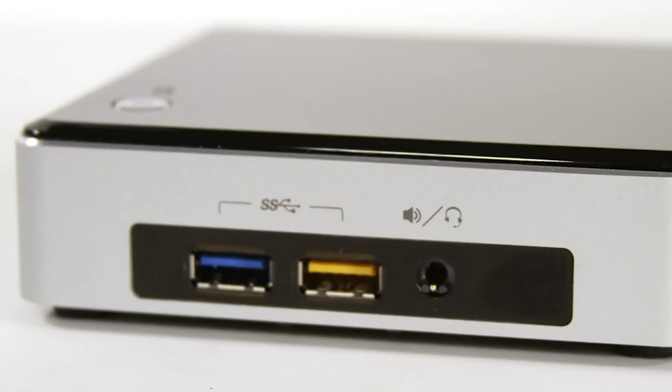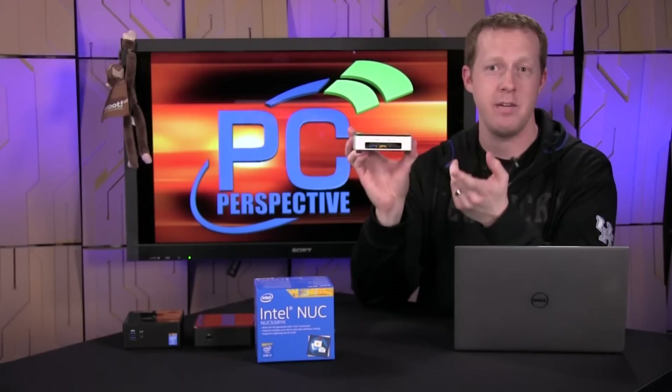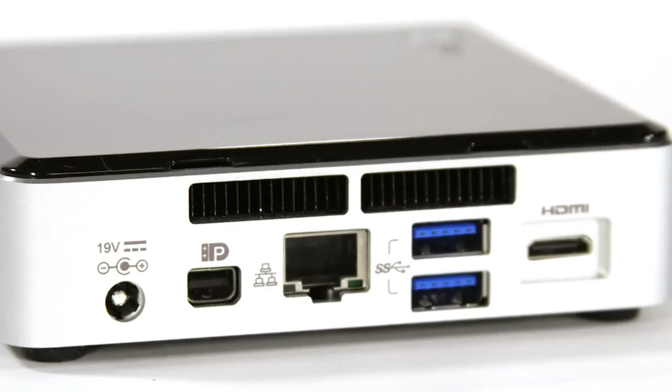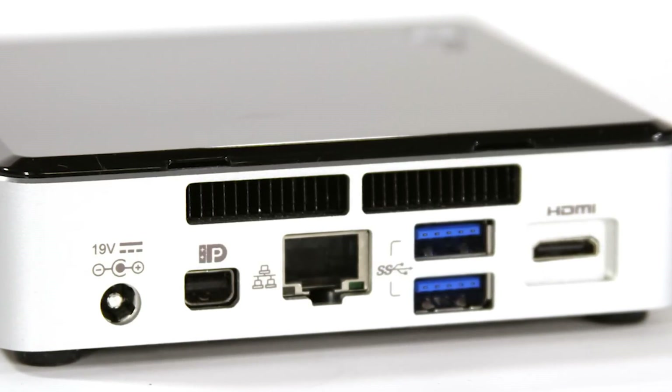It does have quite a bit of connectivity for such a small device. On the front you've got two USB 3.0 ports — one of them is yellow to designate fast-charge capability so you can charge your tablet or smartphone. You have a 3.5mm connection for your headphones, input and output, as one single connection. You've got your Kensington lock connector. Then on the back you have a mini DisplayPort, gigabit Ethernet, two more USB 3.0 ports, and a mini HDMI connection along with your power.